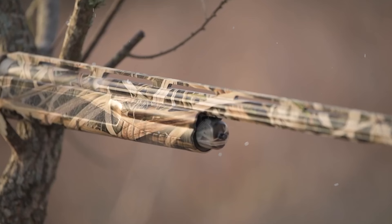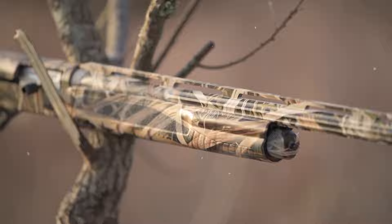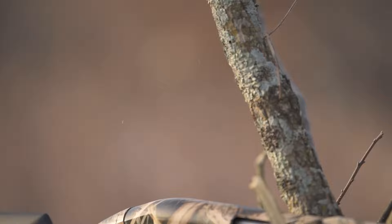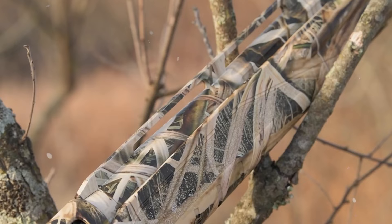Franchi Affinity. The Franchi Affinity 3 semi-auto shotgun is a slim, trim shotgun that handles well and points instinctively to bring down a variety of game birds. The Affinity 3 has an inertia-driven operating mechanism to cycle 2¾-inch to 3-inch shells without the need for changes. With the included shim kit, the synthetic buttstock can be adjusted for drop and cast.